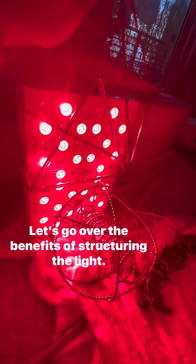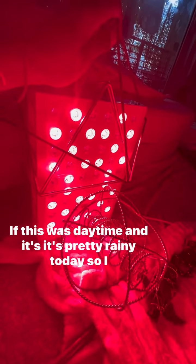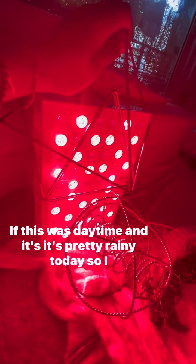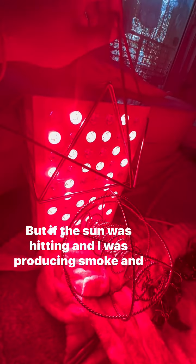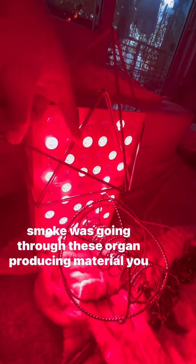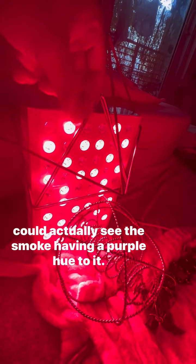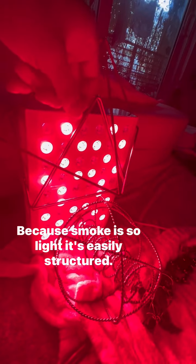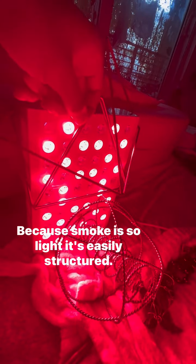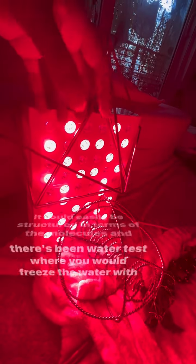Let's go over the benefits of structuring the light. If this was daytime — it's pretty rainy today so I can't do this — but if the sun was hitting and I was producing smoke going through these orgone-producing materials, you could actually see the smoke having a purple hue to it, because smoke is so light it can easily be structured in terms of the molecules.